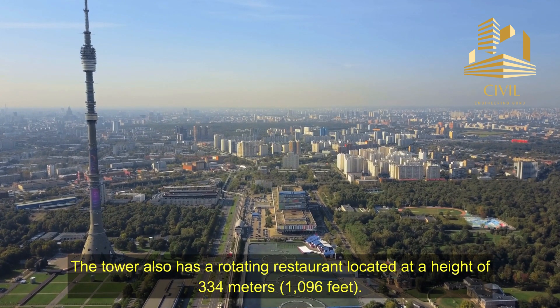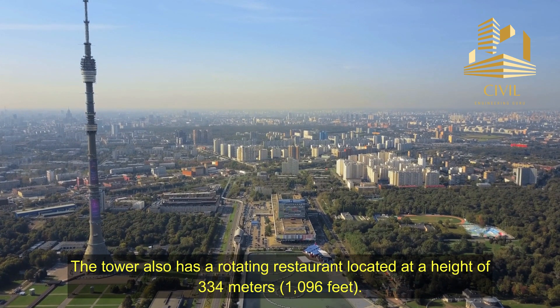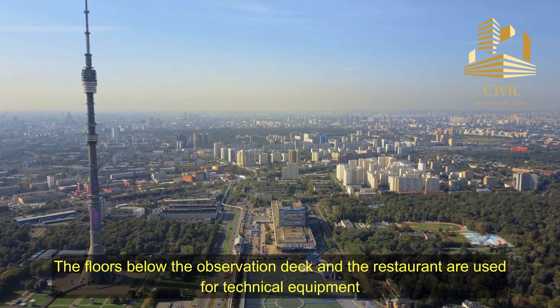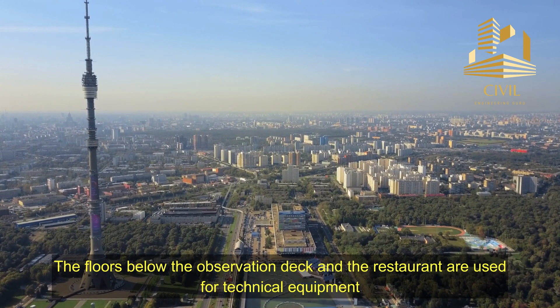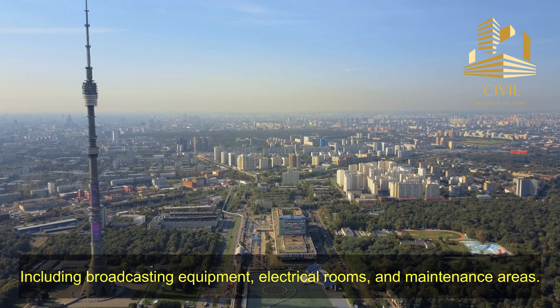The tower also has a rotating restaurant located at a height of 334 meters, or 1,096 feet. The floors below the observation deck and the restaurant are used for technical equipment, including broadcasting equipment, electrical rooms, and maintenance areas.